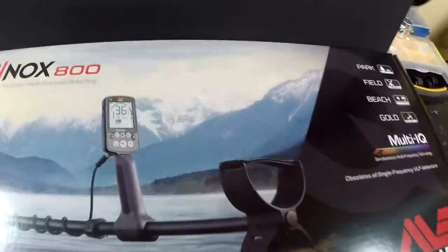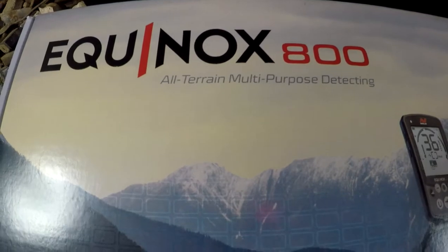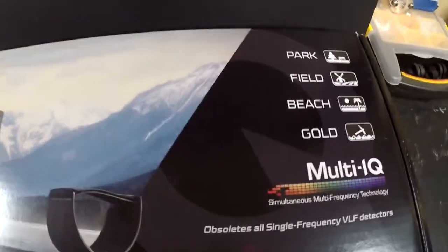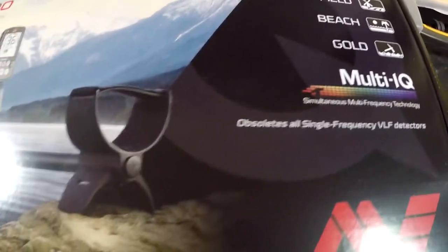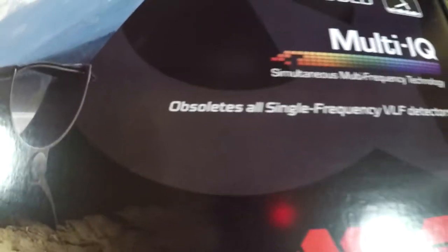I picked that up from his shop, and the reason I picked it up is because something else I walked out with was — ta-da — I got the new Equinox 800! For months I have been researching this machine, pounding video after video, doing research. Man, I've been chomping at the bit, wanting this machine. I've been losing sleep over it. I cannot wait to get this thing out in the field and try it out.